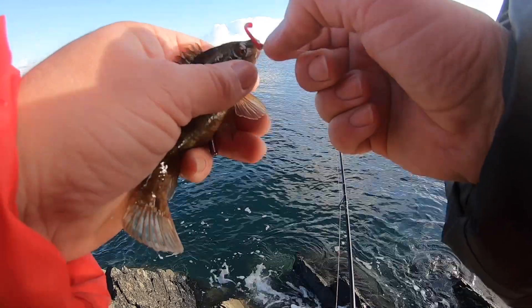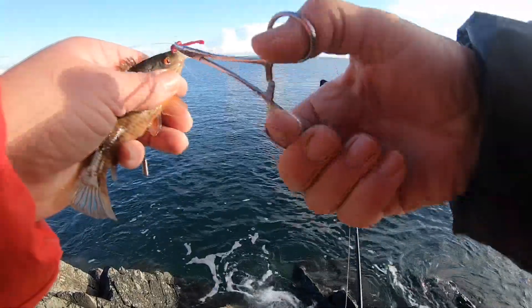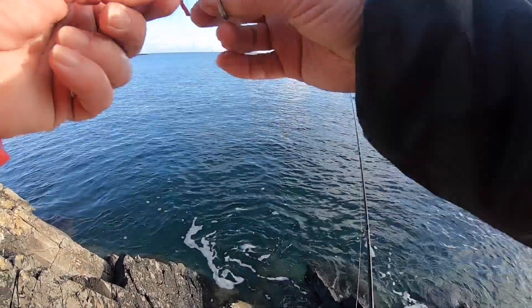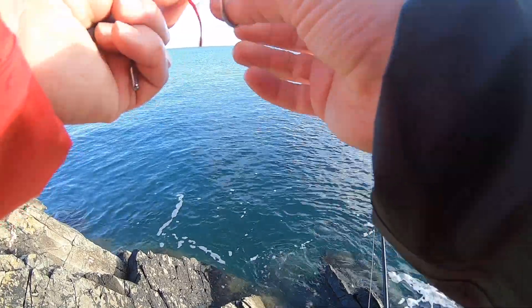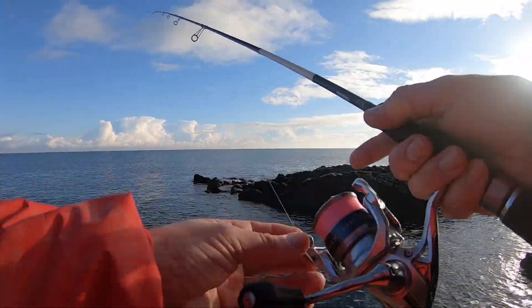I have my heavier rod here so maybe have a check about and see if there's any ballan about. Maybe in a little while, but I figured there'd be a few of these little corkies about and I don't think you can be too choosy this time of year.